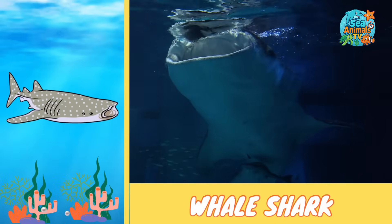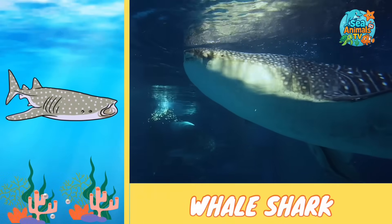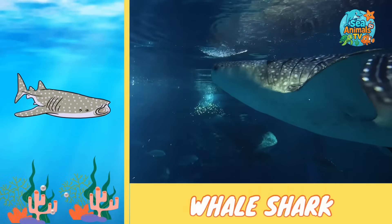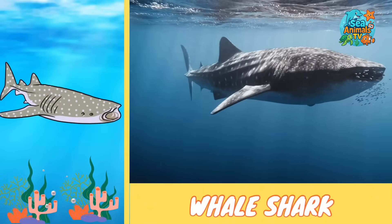Whale sharks travel across the world's warm seas and sometimes gather in huge groups for a big feast. They don't bite, and they love swimming peacefully with divers who come to visit them.